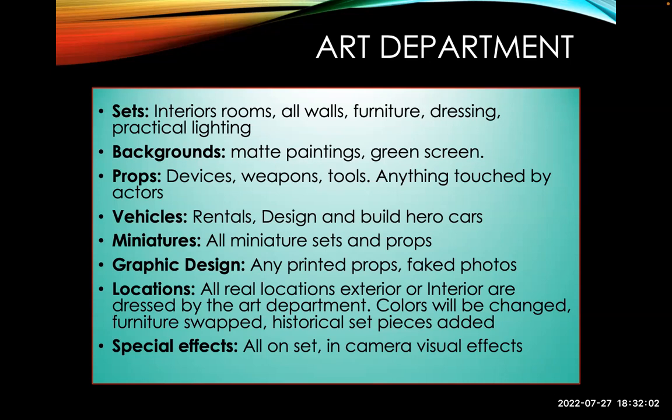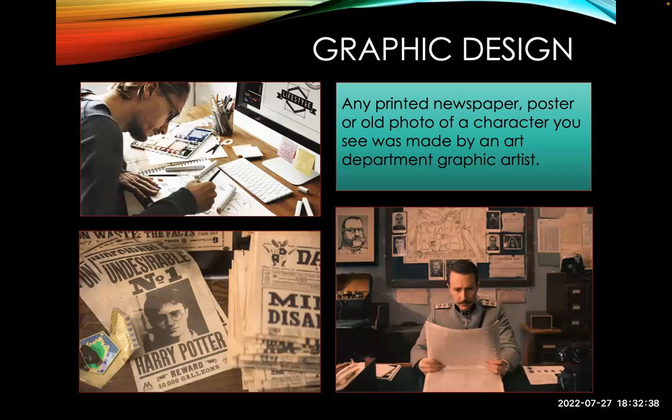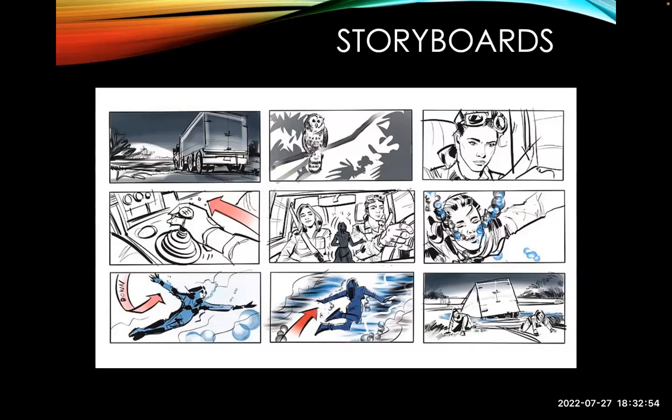Scenics are your painters, and special effects crews handle repairs, moving things, and wiring for lighting. Sets include interior rooms, walls, furniture, dressing, and practical lighting — a practical light is one we actually see on set. Backgrounds including paintings, props, devices, weapons, tools, vehicles — that's all part of the art department. For a period piece you need to bring in retro cars. Miniatures are built particularly for sci-fi and fantasy. Graphic design, painted props, locations — modifying a location is also part of production design. Here you can see all these posters in Harry Potter — someone either found or actually made each one to be on camera.